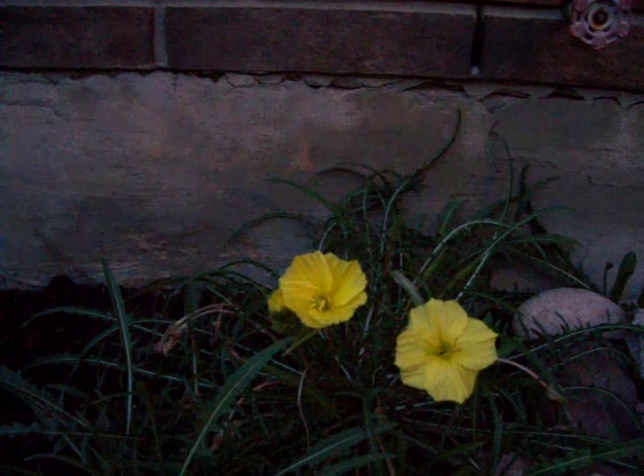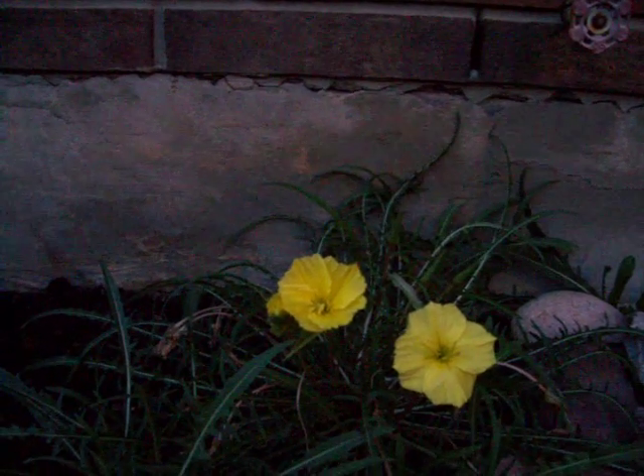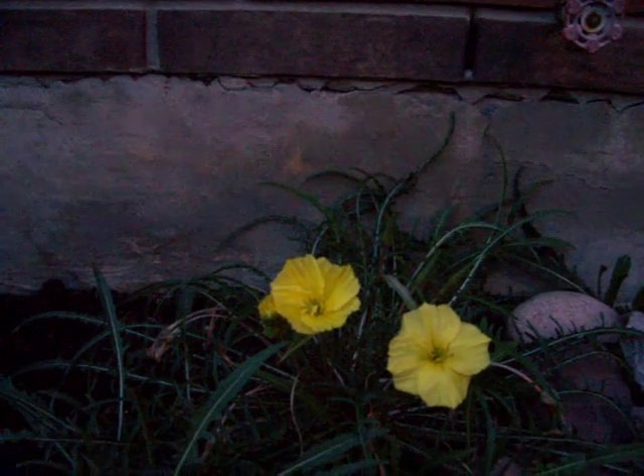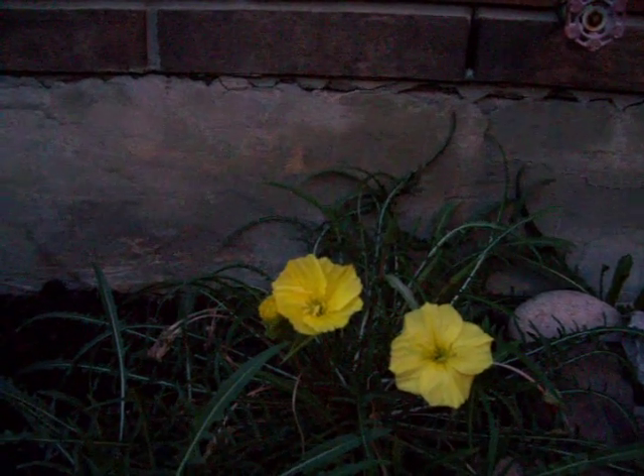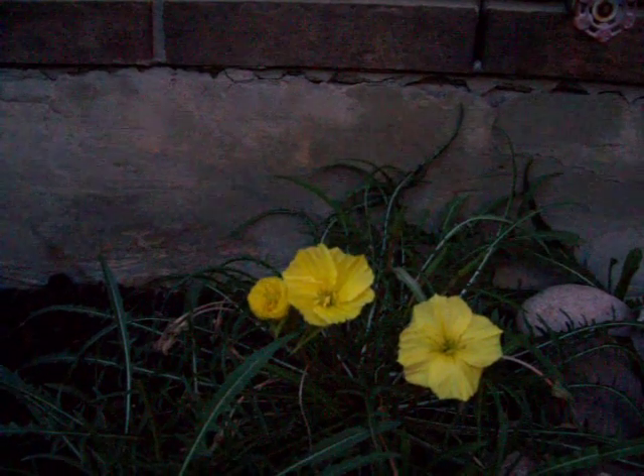Moonflowers. Neat, eh? Nature at its finest. That one doesn't look like it's going to — oh, there it goes, opening up before our eyes.